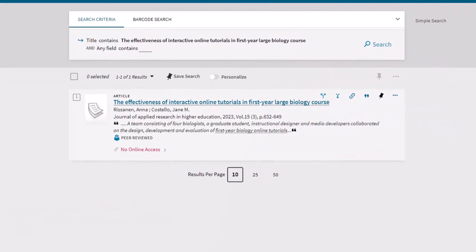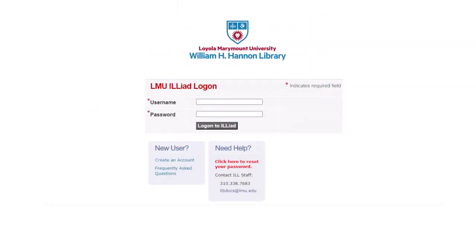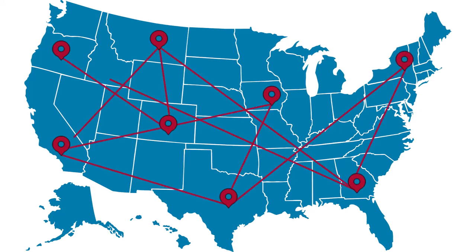Can't find an article or book you need in our library databases or catalog? Don't worry — the William H. Hannon Library has a free interlibrary loan service. This allows students, faculty, and staff to borrow materials from other libraries upon request through the Iliad system.